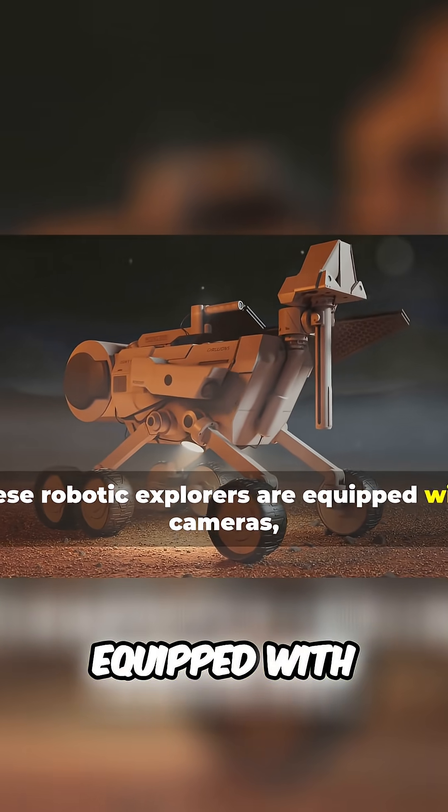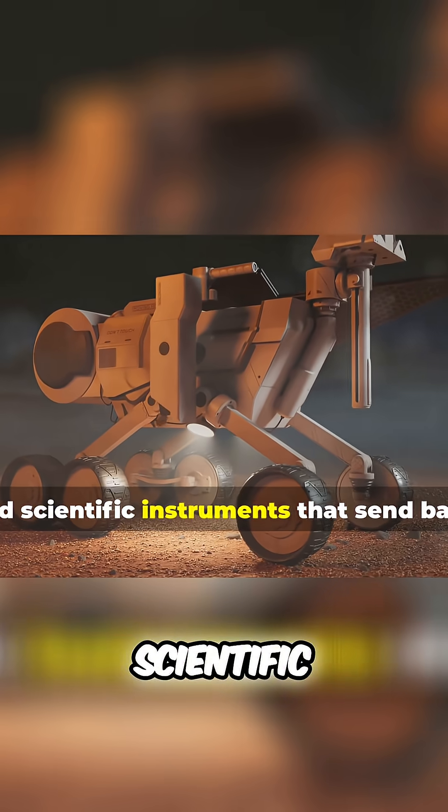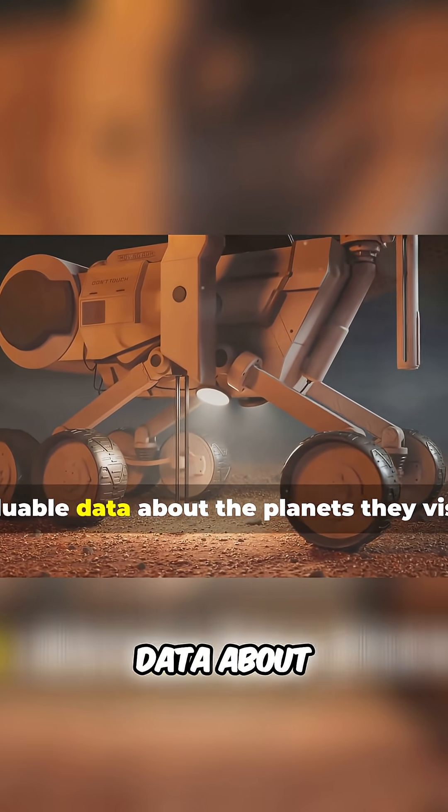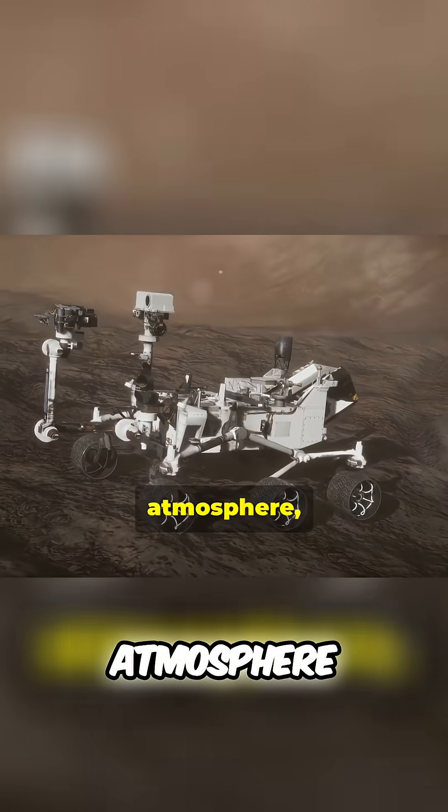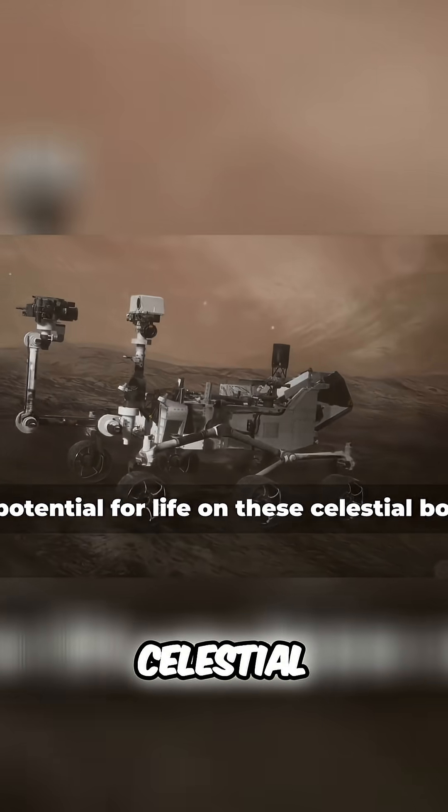These robotic explorers are equipped with cameras, sensors, and scientific instruments that send back valuable data about the planets they visit. This data helps scientists understand the composition, atmosphere, and potential for life on these celestial bodies.